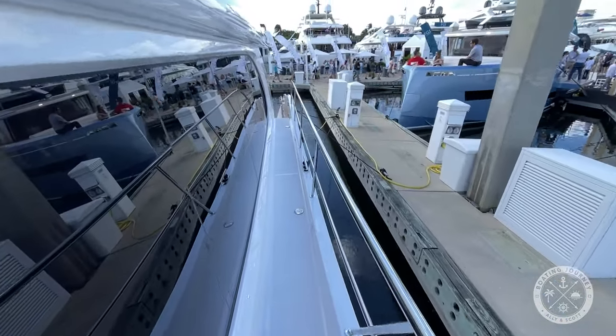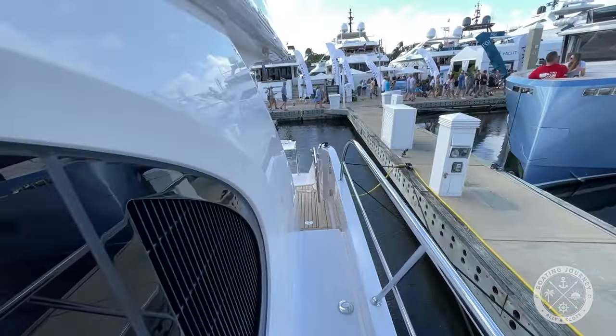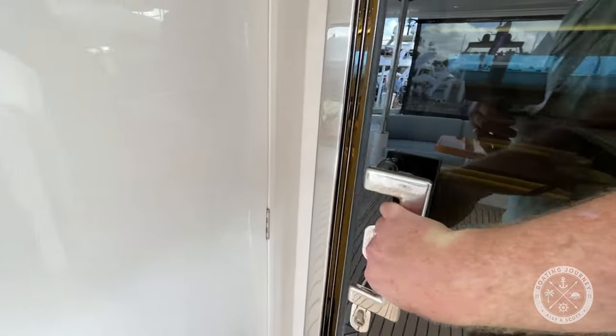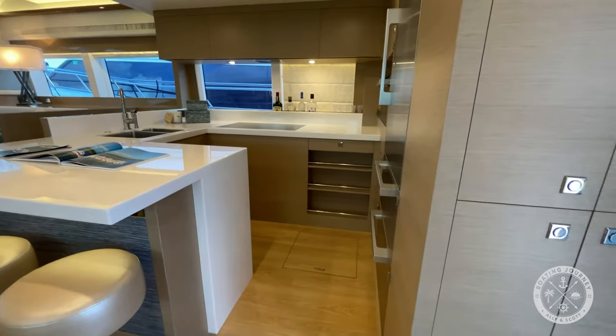Heading back to the cockpit along the port side, I'm really interested to see what the interior has to offer. One enters the salon through a large, heavy-duty sliding door, which is tinted to keep the insides cool.